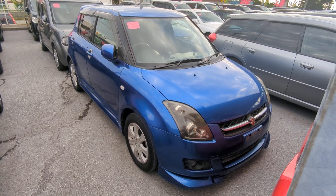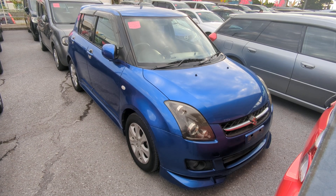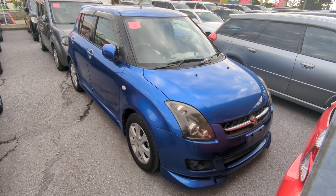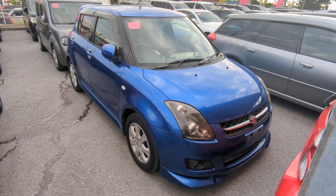Hey everybody, this is Donner with Johnny Z's Cars, voted the best place to buy a car in Okinawa by the military community. Today I'm showing you this 2010 Suzuki Swift that just came in. It's got 71,000 kilometers on it, which is only about 44,000 miles.